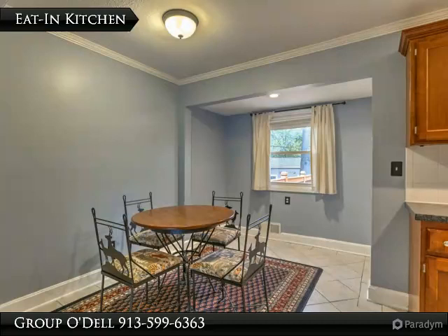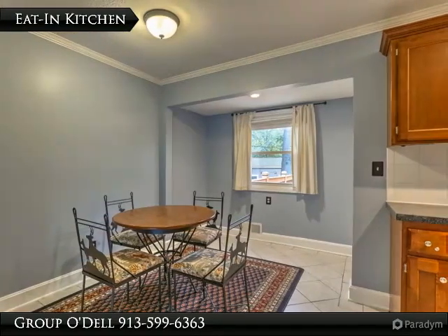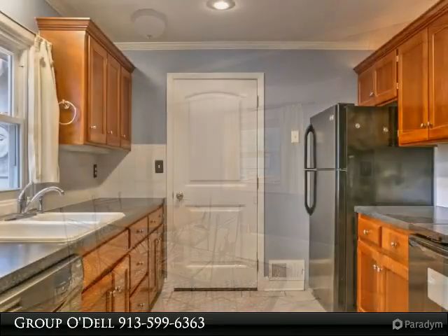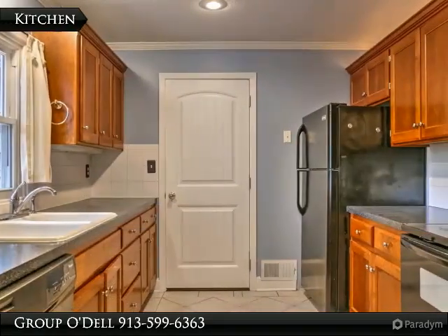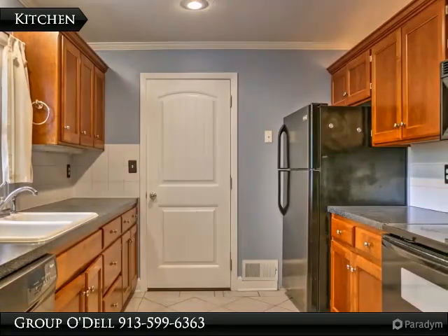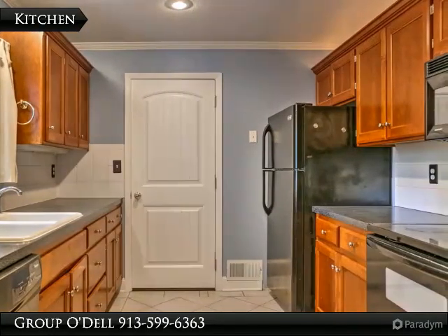This updated eat-in kitchen has tiled floors for easy cleanup, new cabinets, and walks out to the back deck. This kitchen makes every square inch count — clean and uncluttered, cozy and efficient, with tiled backsplash and an ample amount of cabinet space.